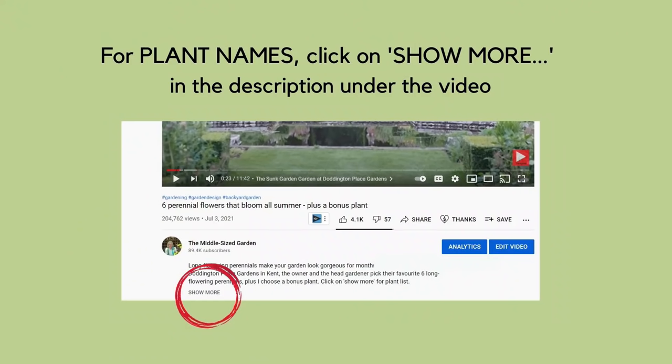I'll put links to plant names and to the No-Name Nursery and any other resources we mention in the description below, and also with timestamps so you can jump to any part of the video you like.